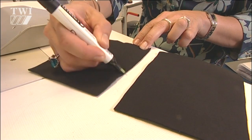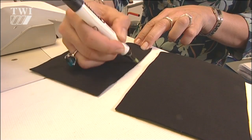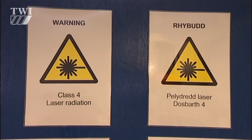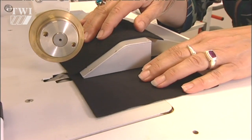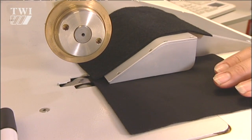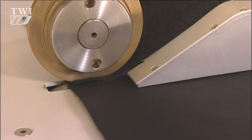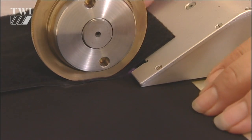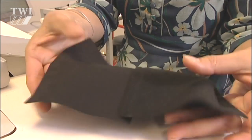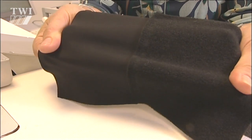Direct welding irradiates one or both textiles at the nip between the rollers. The process doesn't rely on transmission of laser energy through the textiles, and consequently offers greater flexibility in the choice of laser wavelength and textile type. In some cases, such as this one, it's still necessary to use a laser absorber like Clearweld on the surface of the textile to concentrate the laser energy where it's needed, namely at the join.